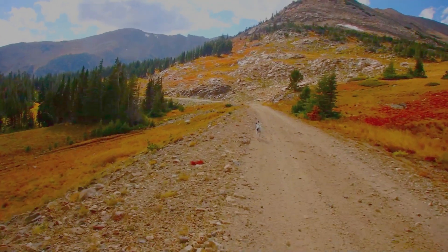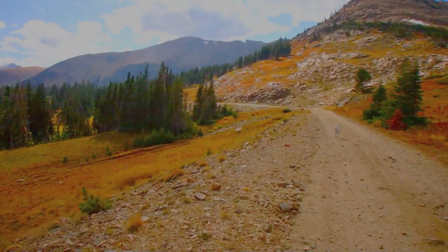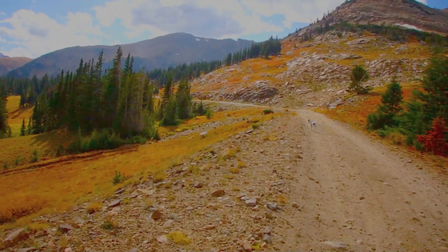Sure is beautiful up here. I need a better mount for my camera so we don't get as shaky a video — we'll work on that.